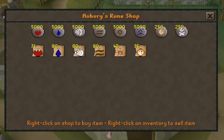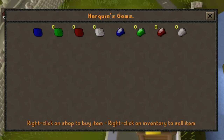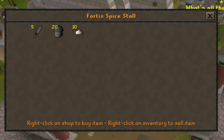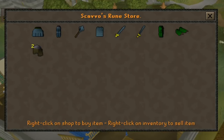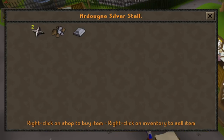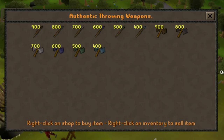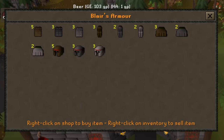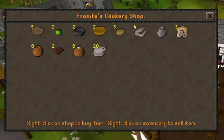Did you guys know there are 376 shops in Old School RuneScape? From food shops, to general stores, to jewelry stores, gem shops, armor shops, maid shops — you name it. I made it my goal to find you some of the best shops to make money from by using the classic method known as shopping and hopping. In this video I found 6 shops with some of the best margins to make a quick profit from. Let's get into it and see how much GP I make in an hour at each shop.